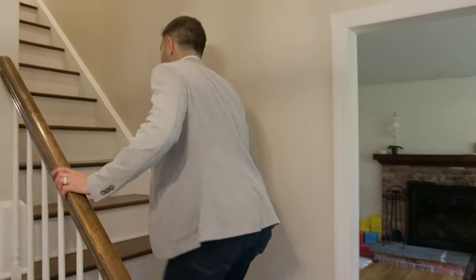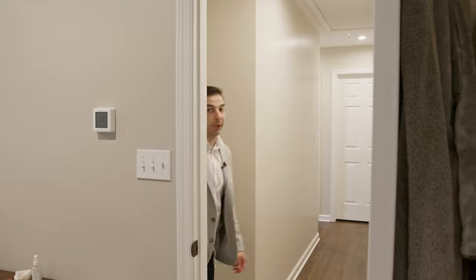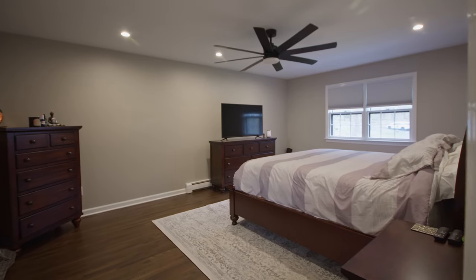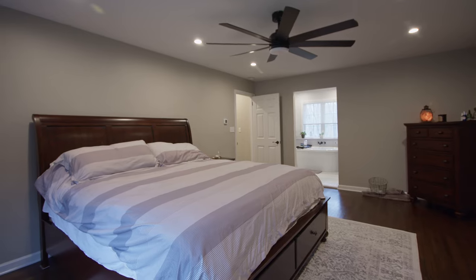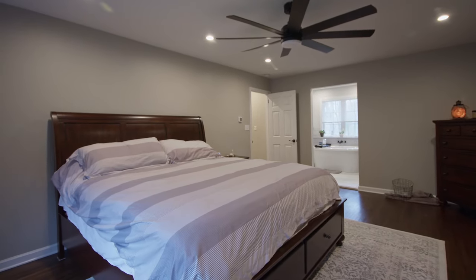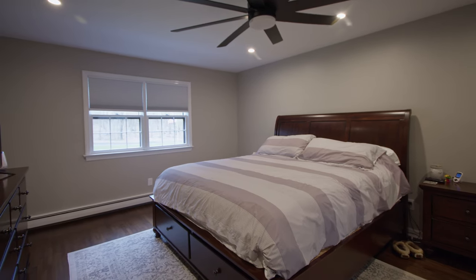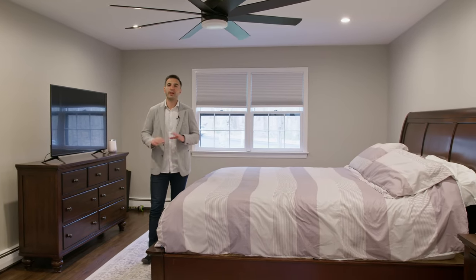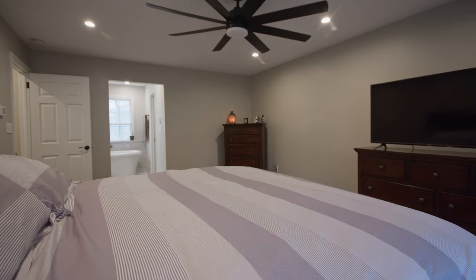Now we're going to head upstairs and check out all the bedrooms. We'll start here in the primary bedroom. As far as primary suites go, this is one of the best I have ever seen. You'll notice the recessed lighting and the beautifully refinished hardwood floors. Look at how big this room is — with a king size bed and two dressers, there's enough space here to never feel cramped in your own bedroom.